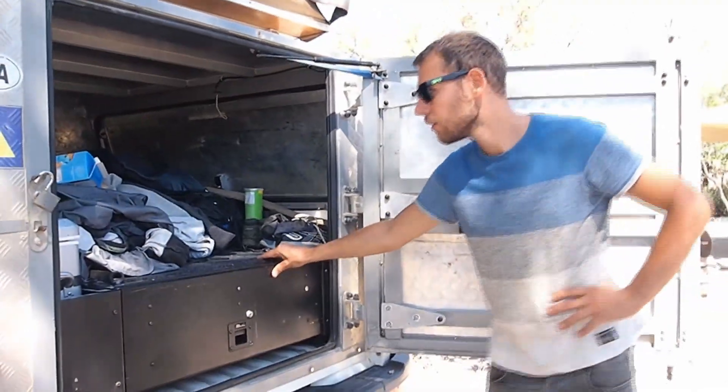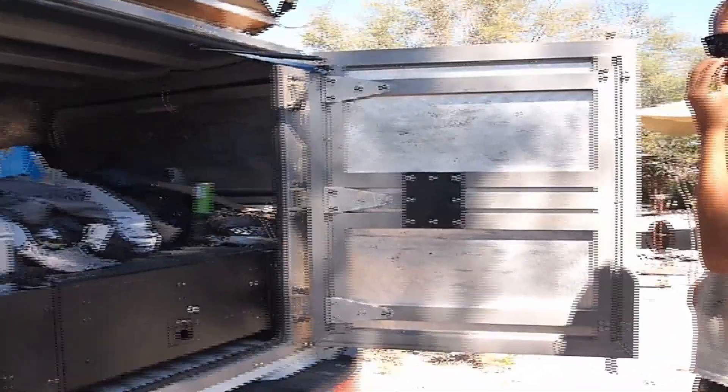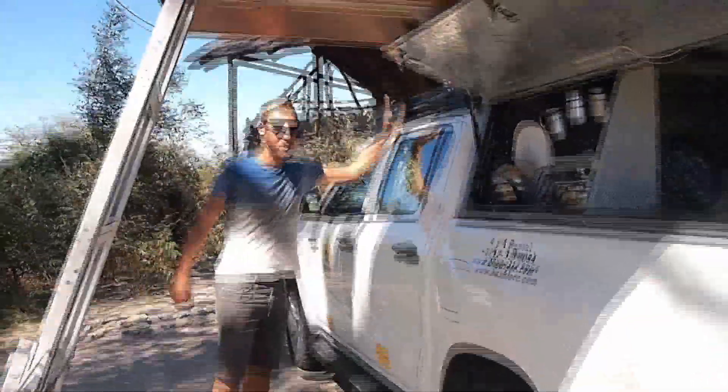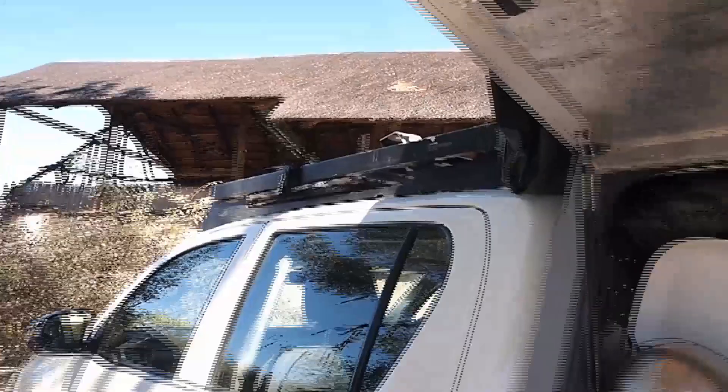And then you've got chairs — two of them. And you've got a table as well. The table is here, and it doesn't take up space — it fits underneath the roof rack. Perfect.